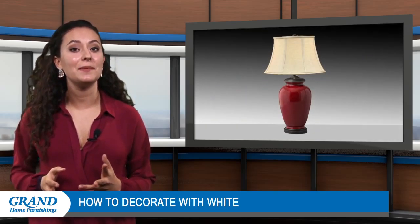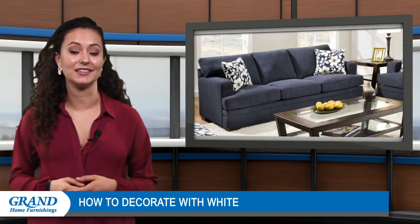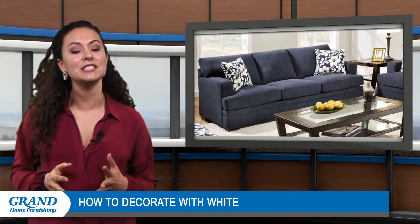Try incorporating hues like blue into the area's color palette with a blue sofa, lamps or other accents. Splashes of this beachy shade will give off a stimulating appearance that makes the space pop.